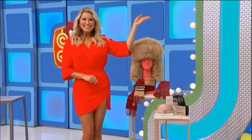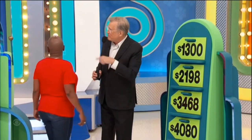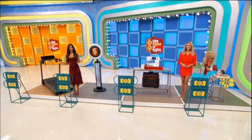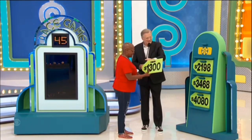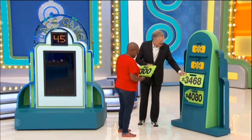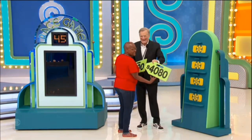There they are, Drew! Thanks, everybody. Thank you, Manuel. Thank you, Rachel. So, Carolyn, at CD's price tags, we have almost $11,000 worth of prizes for you right over there. The game is called the Race Game. It's a timed game. Put 45 seconds on the clock. In 45 seconds, you're going to put the price tags and match them with the prizes. The least amount is $1,300 — that's our least expensive one. We have a prize for $2,198, $3,468, and our most expensive prize is $4,080.